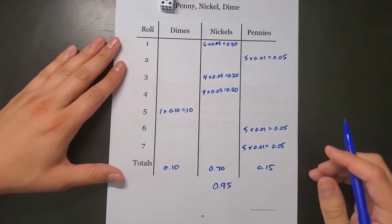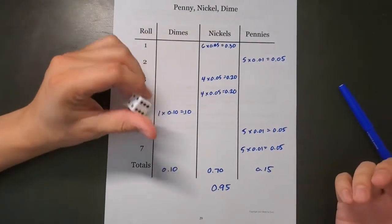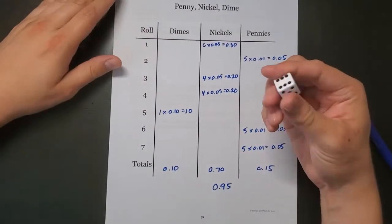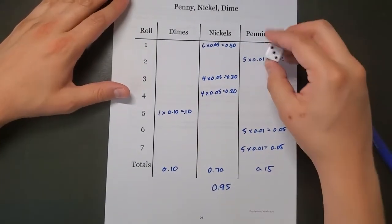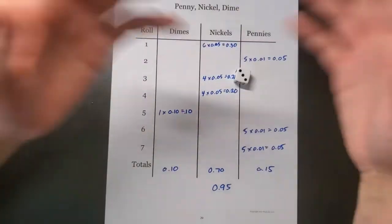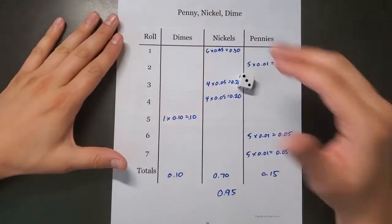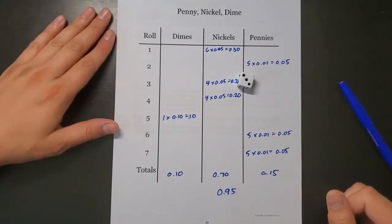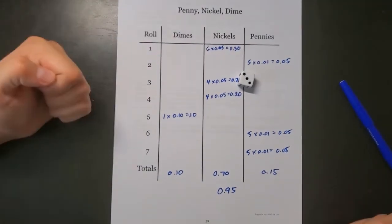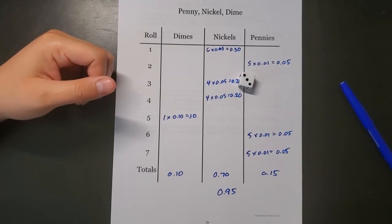Last roll: got a 5 — I take 5 pennies, 5 cents more. Adding it all up: 30 + 5 + 20 + 20 + 10 + 5 + 5 equals 95 cents. That's pretty good! If you play with more than one person, everyone rolls the same number but picks differently, hiding their sheet, and whoever gets closest to $1 wins. Please send pictures of you playing the game!